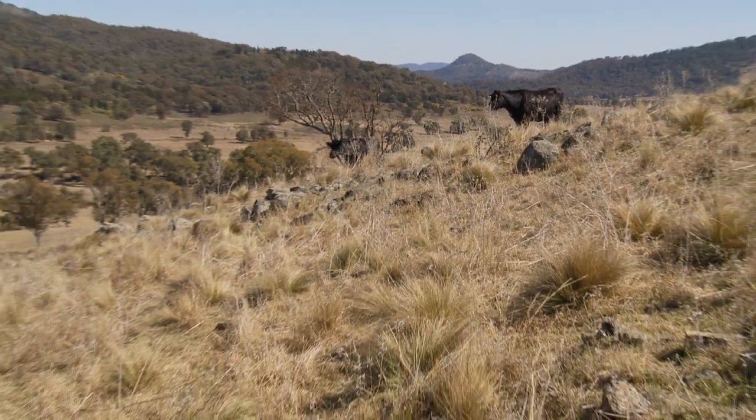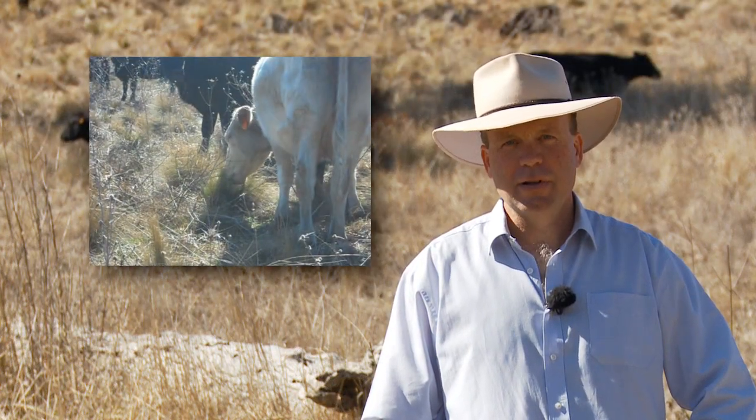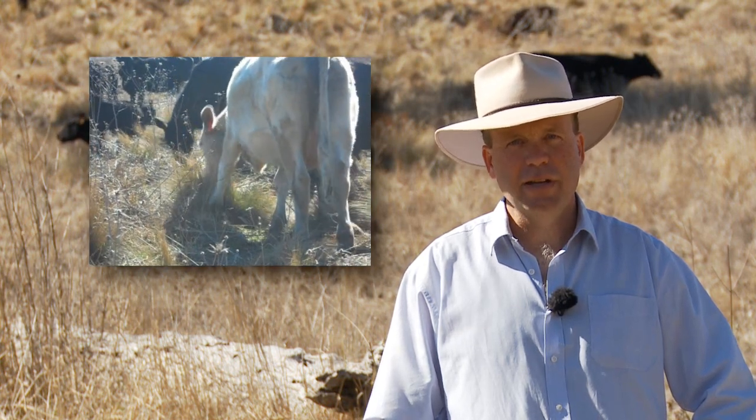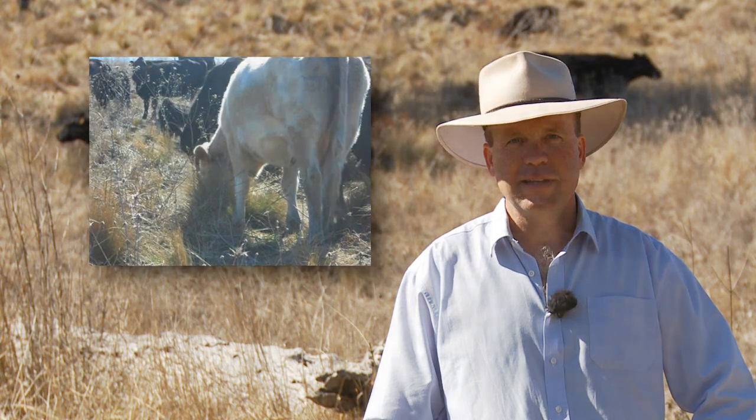We're here at Mudgee for the Watershed Landcare WANS project. This project was designed to see if we could initiate new learned behaviours to get animals to eat serrated tussock.